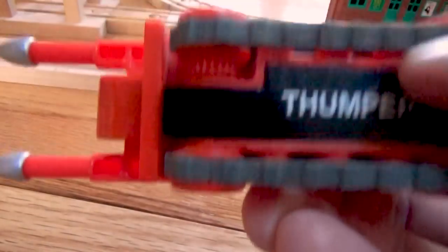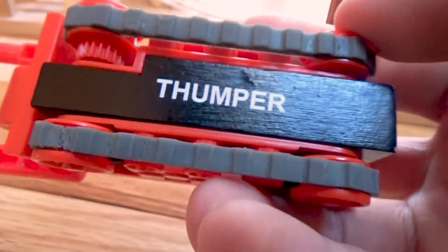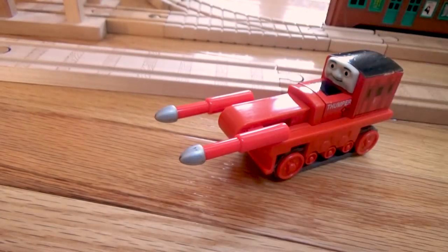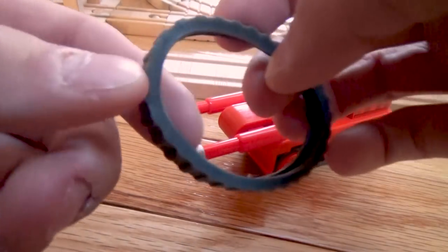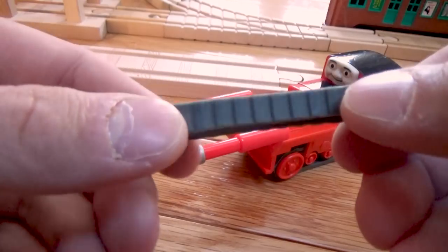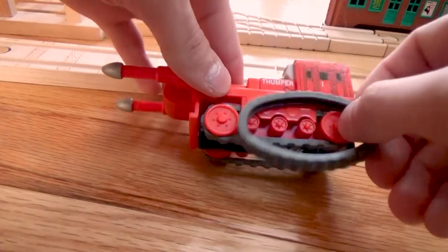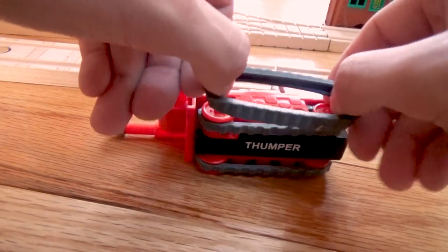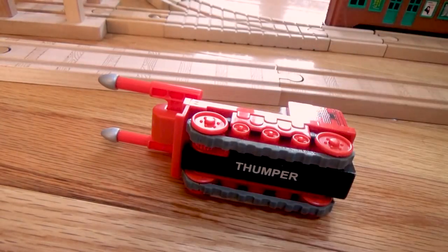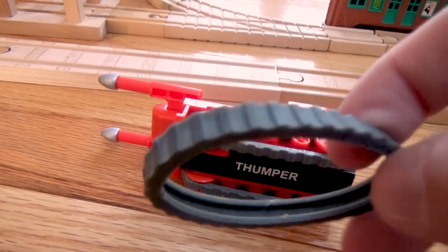This one has the tractor treads. It's very hard to find these Thumpers with the tractor treads. Here's a loose one I have from my old-style Terrence — this is the only one I had left. It kind of shows you what it looks like; you would just go like that and there you go. But a lot of kids, just like I did, lose these treads, and now they're pretty hard to find nowadays.